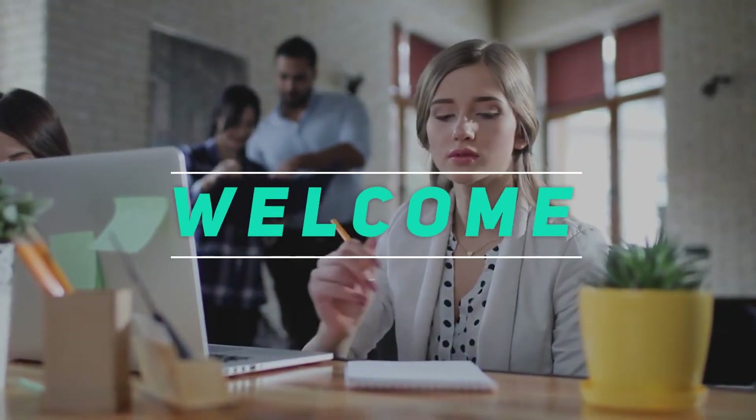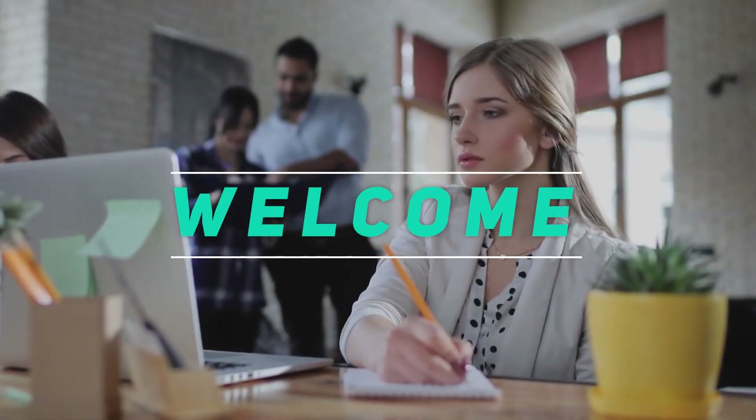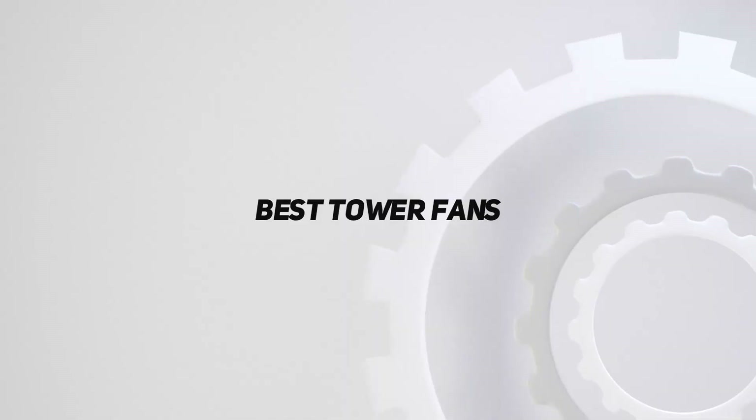Welcome back to my channel. In this video, I'm going to talk about the top 5 best tower fans.